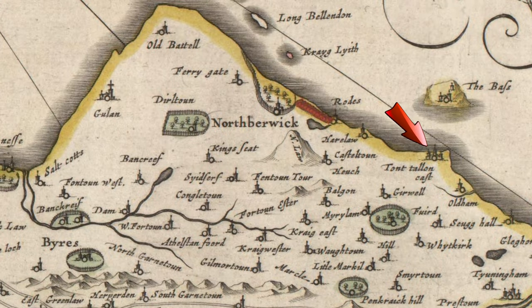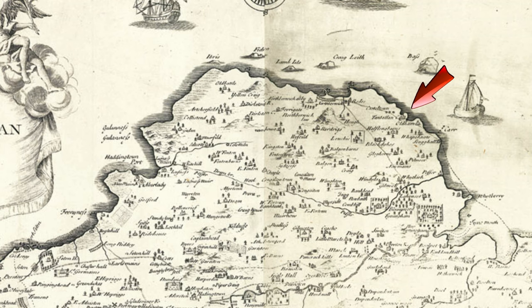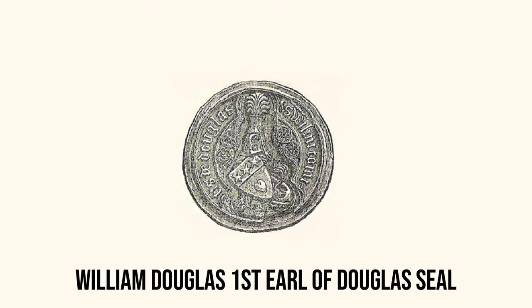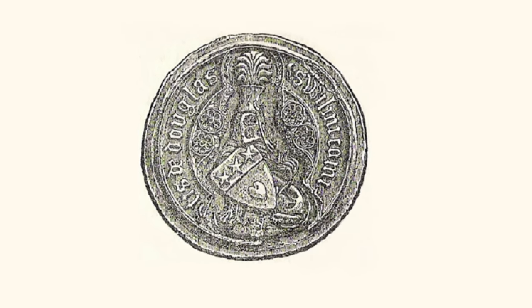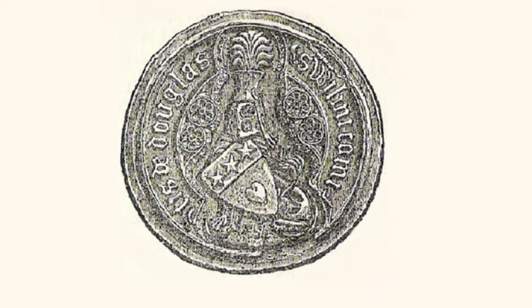Tantalon Castle is marked on Blaeu's map of the Lothians from 1654, and is also identified on Adair's map of East Lothian from 1744. The origins of the castle date back to the 14th century. The castle was built by William Douglas, 1st Earl of Douglas, in about 1350.